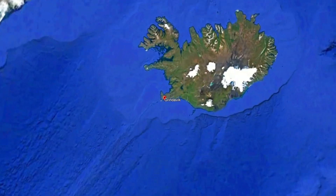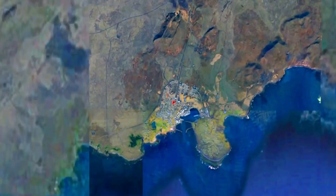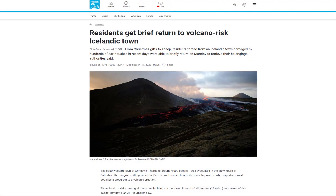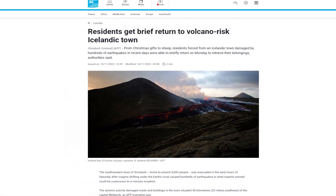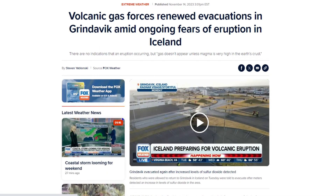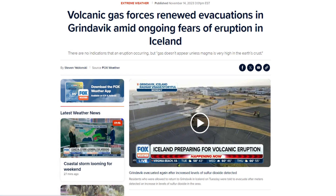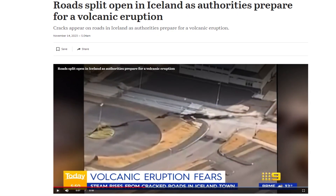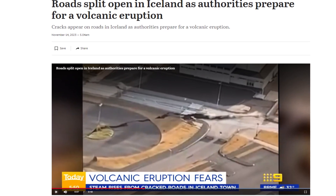The town of Grindavík in Iceland faces a renewed evacuation due to volcanic gas emissions, raising concerns of a possible eruption. Residents were allowed to briefly return to Grindavík on Tuesday, only to be evacuated again. Despite no current signs of an eruption, the presence of gas suggests magma is near the Earth's surface. The town's populace was evacuated once more following the detection of elevated sulfur dioxide levels.